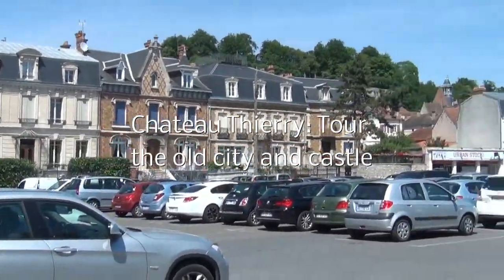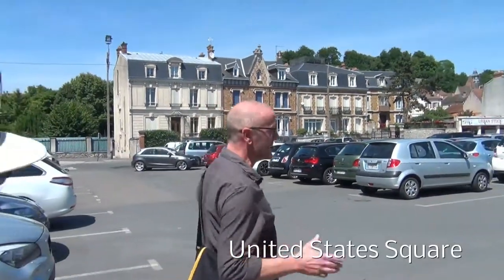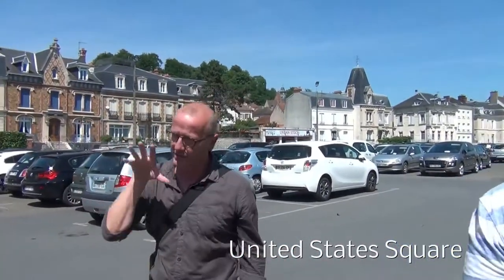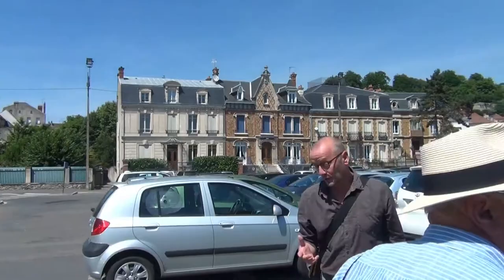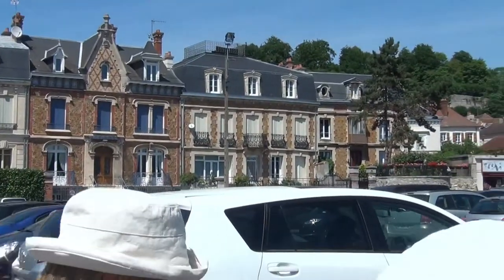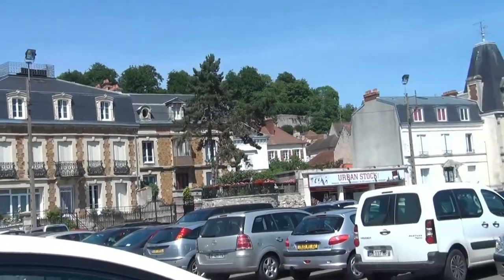This is United States Square, renamed after World War I to pay homage to the American troops who got involved in the battles over Chateau Thierry. Chateau Thierry was delivered by the 4th Infantry Division, U.S. Division, and that's where it gained its nickname, the Rock of the Marne, because they didn't allow the Germans to cross the river.